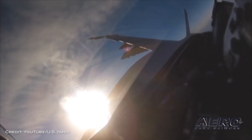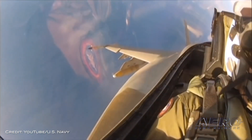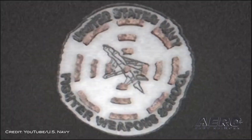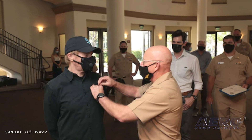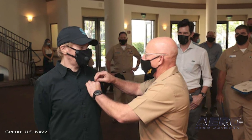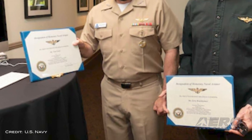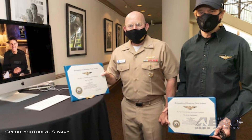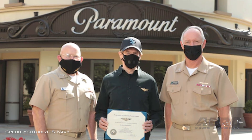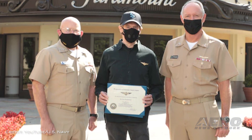During a brief ceremony held at Paramount Studios, film producer Jerry Bruckheimer and actor Tom Cruise became the U.S. Navy's 35th and 36th Honorary Naval Aviators. The designations were presented by the Commander of Naval Air Forces, Vice Admiral D. Wolf Miller III. As honorary naval aviators, Bruckheimer and Cruise are authorized to wear the wings of gold of a U.S. naval aviator. The new Top Gun movie, Maverick, is scheduled to premiere on July 2, 2021.